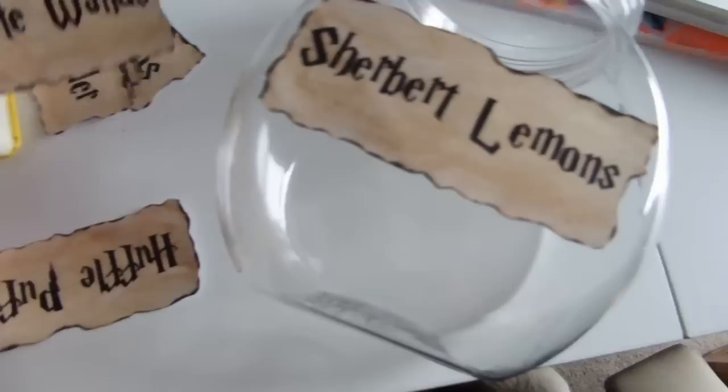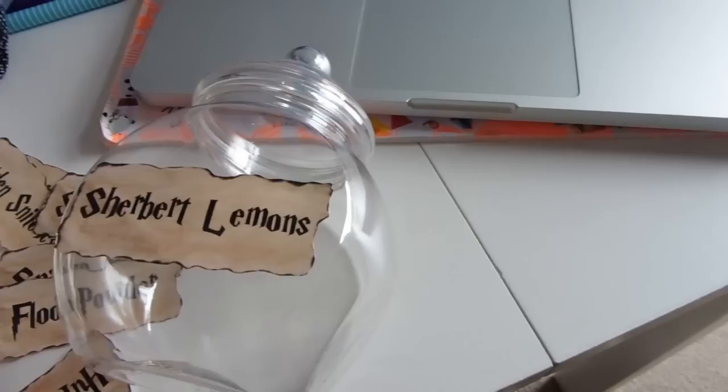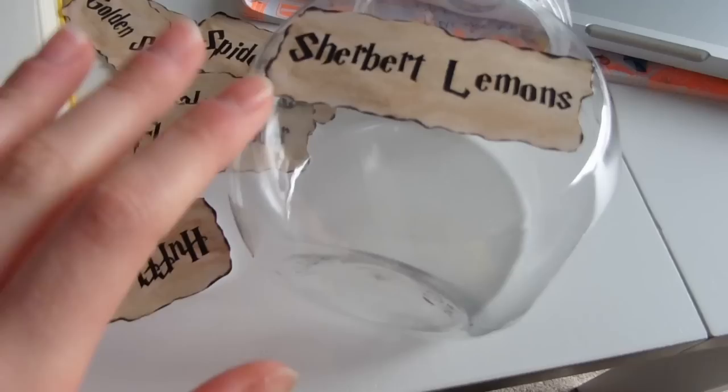I just finished cutting out all of these labels from the first print - I still have more to print later. This is sort of how they're going to look when they're stuck on the jars. I still need to figure out what I'm going to stick them on with - I think double-sided tape is probably my best bet, and if it gets sticky I can just use nail varnish remover. I obviously don't want to ruin these jars because I want to be able to reuse them.